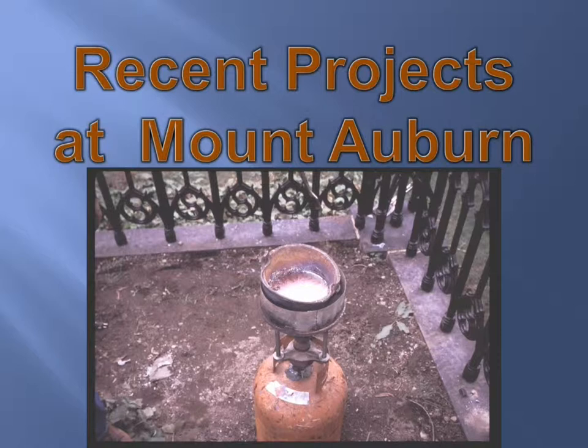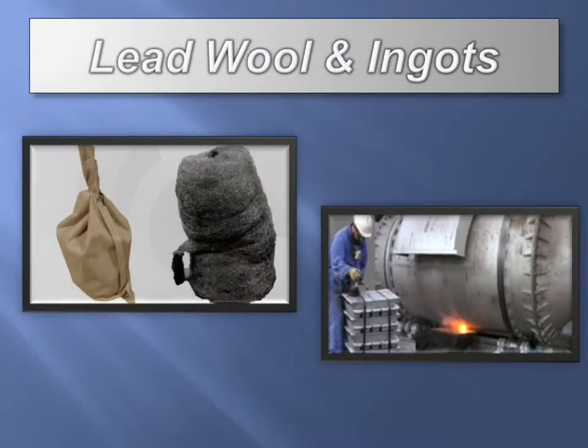This is a quick example of how we use it — here you can see the molten lead that's been used to anchor these cast iron posts. Just the different forms that it comes in: on the left we have the lead wool, which is like steel wool except extruded lead, and on the right you see the lead ingots that would be in the furnace — usually what we use is the 50-pound ingot. It's all recyclable; we melt anything we take out — wool, wedge lead — we put it in a pot and use it again.